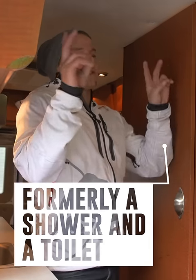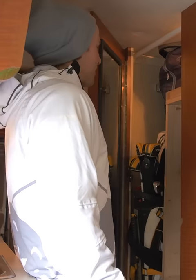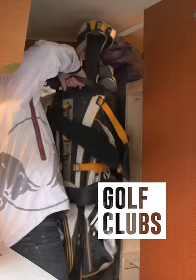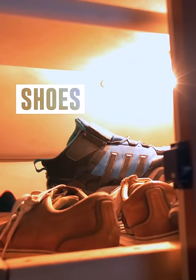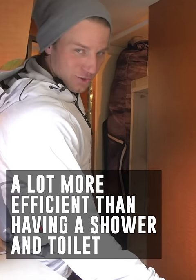Right here I've actually got a shower and a toilet, which I ended up boarding up because I never used it. I made it into something a lot more essential: golf clubs, a snowboard setup, shoes, a couple cases of Red Bull. Basically just a lot more efficient than having a shower and a toilet.